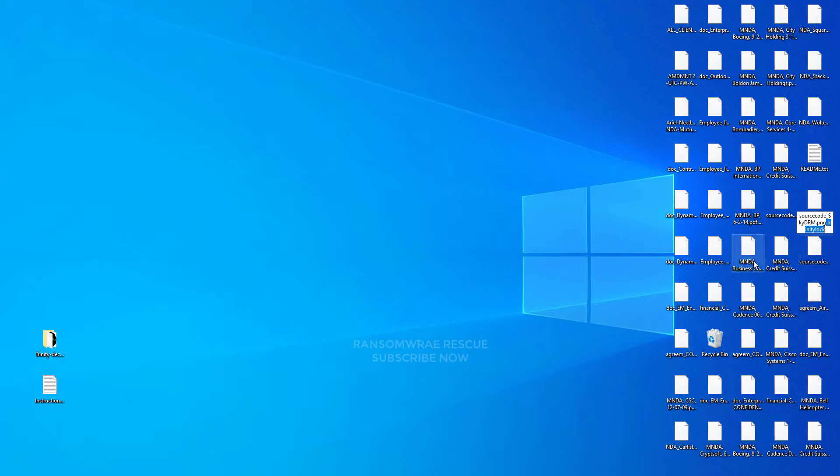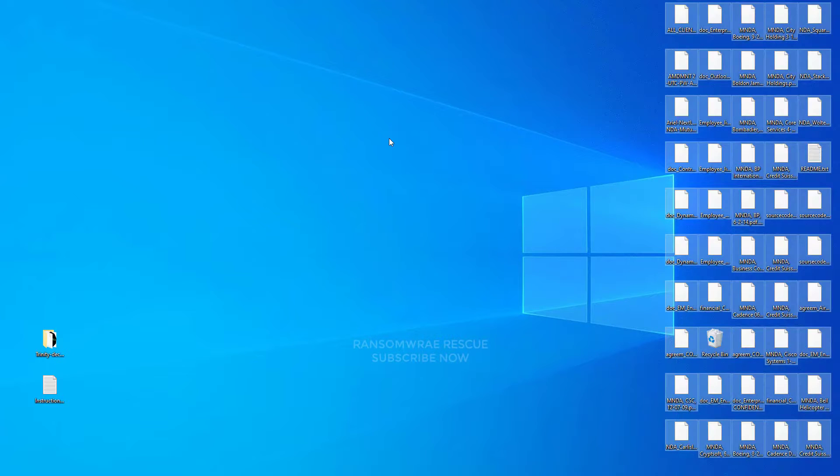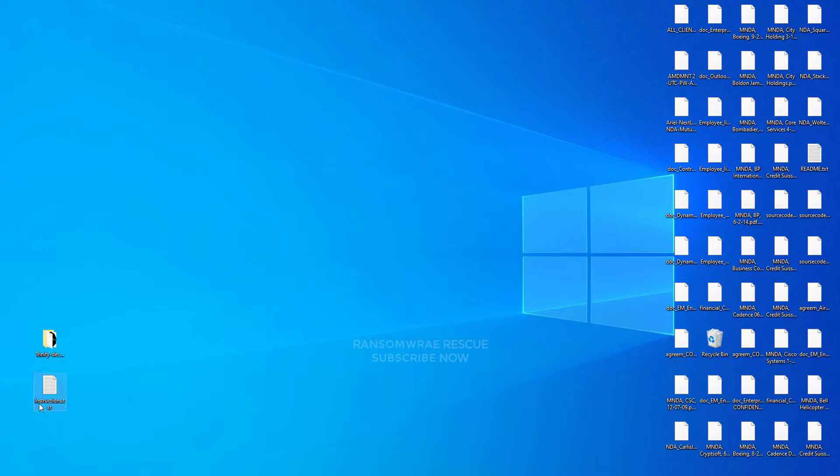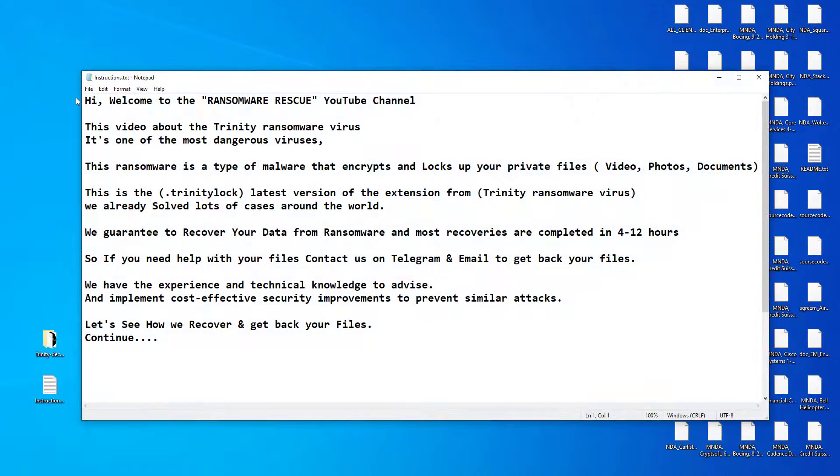We already solved lots of cases around the world. We guarantee to recover your data from ransomware, and most recoveries are completed in 4 to 12 hours. So if you need help with your files, contact us on Telegram and email to get back your files. We have the experience and technical knowledge to advise and implement cost-effective security improvements to prevent similar attacks.